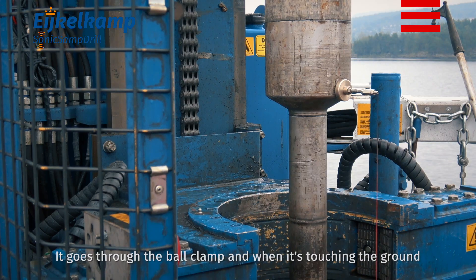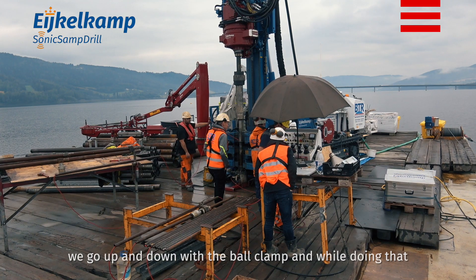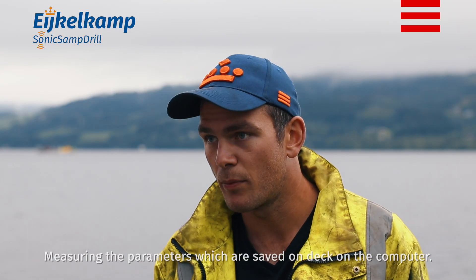In that we lower down the cone with the CPT rods. It goes through the ball clamp, and when it is just touching the ground we go up and down with the ball clamp, pushing the cone through into the ground and measuring the parameters. The data is saved on deck on the computer.